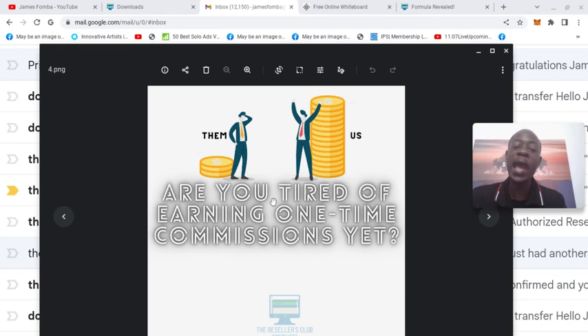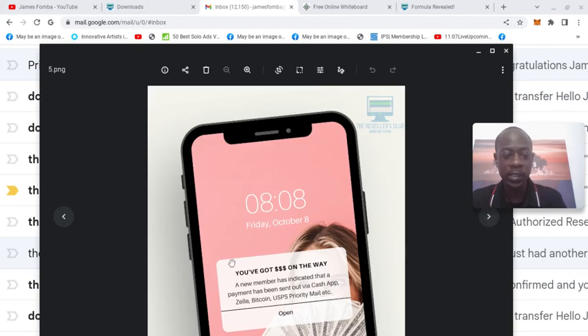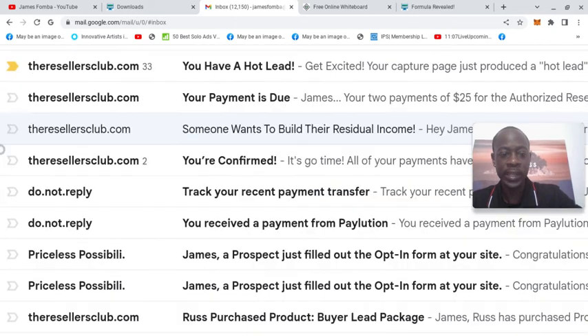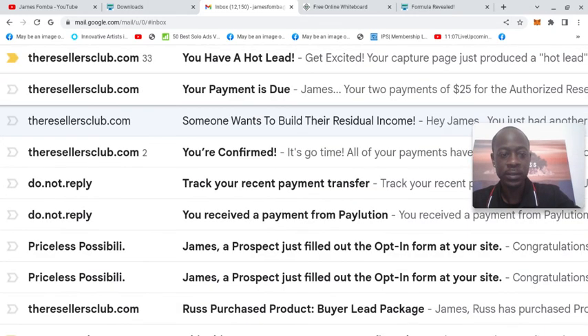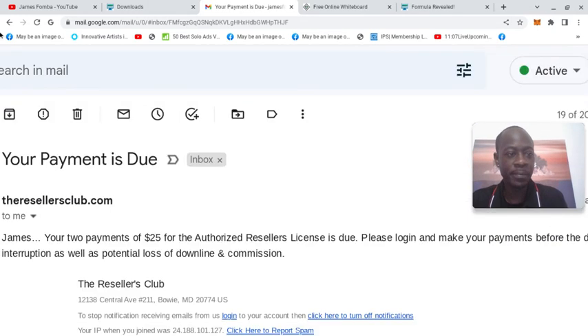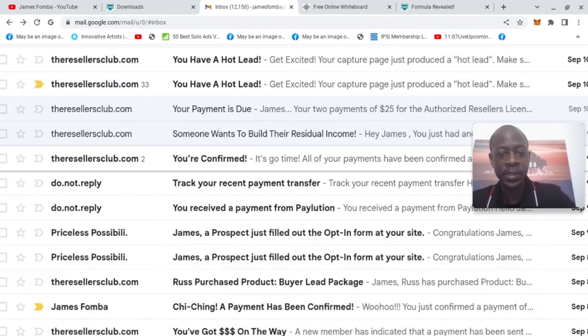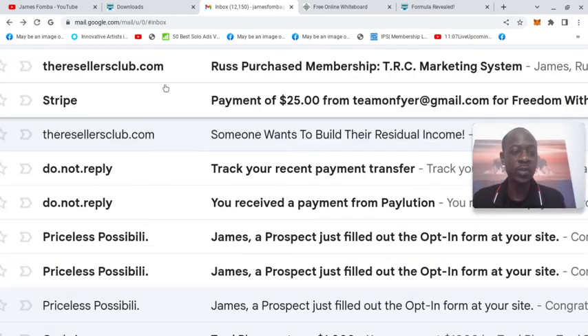I have the link below. All of this — are you tired of earning one-time commissions? — is in your marketing material. You see it's coming from the $25 residual. Big up Russ — thank you. If you're watching this video, thanks for always being cool with me sharing real-life examples. Partner with Russ as well. He's an action taker with IPS, the one-time payment offer. I know he's earned over $1,000.